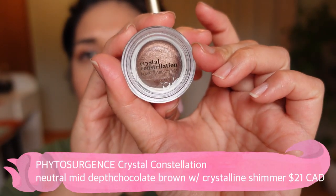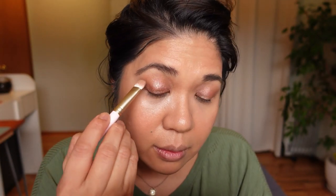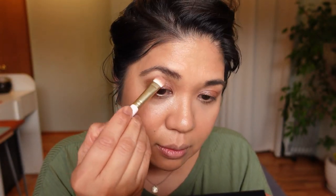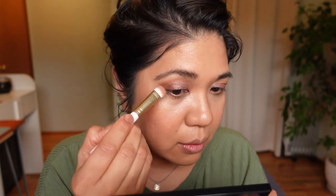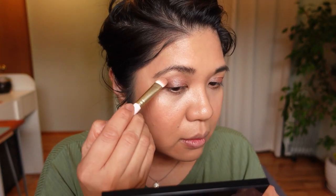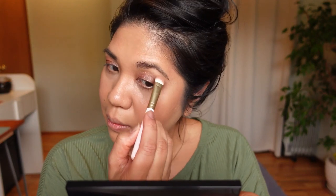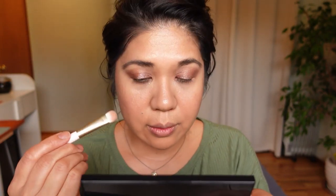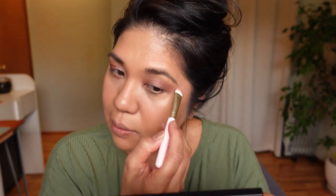Next I'm going into Crystal Constellation — that's the more bronzy, deep bronzy taupe color. I'm using that on my outer lids and in the V area just to deepen and give depth to the look. I really love this shade as well. It could be a one-and-done, but for the purposes of this video I wanted to use all the colors as much as possible for one eye look.